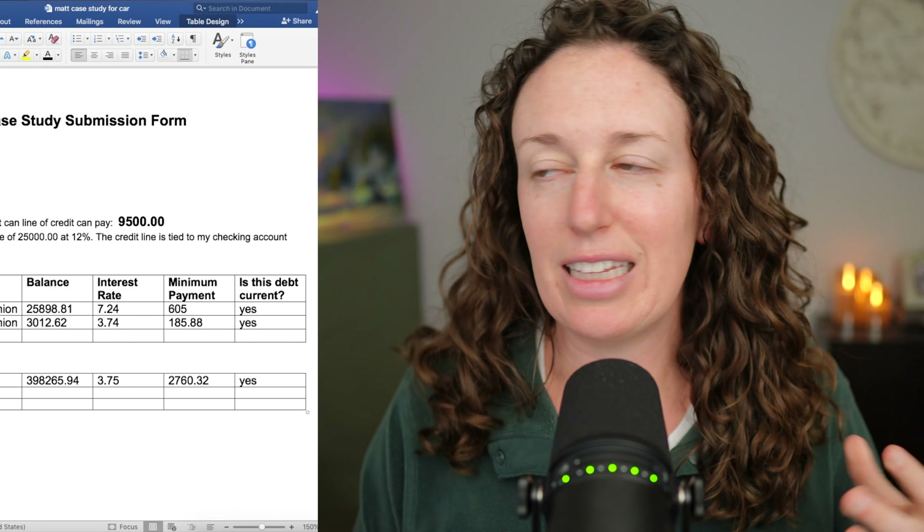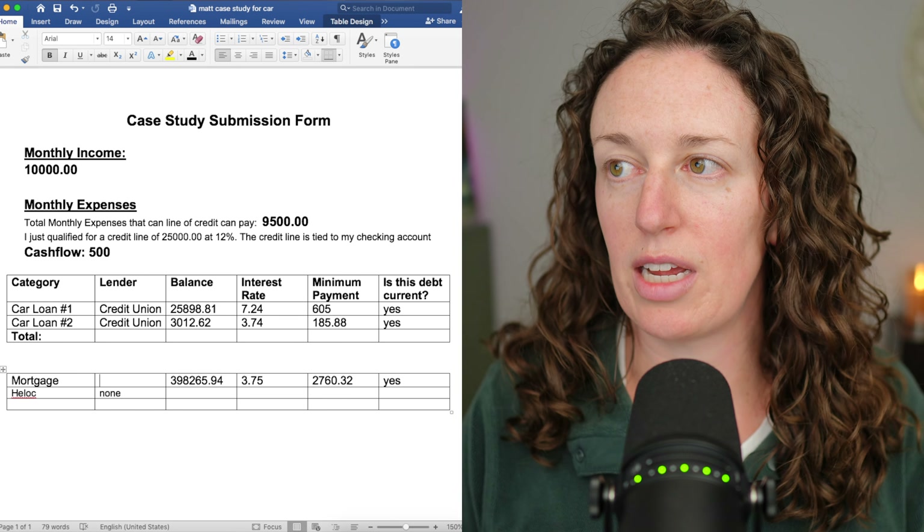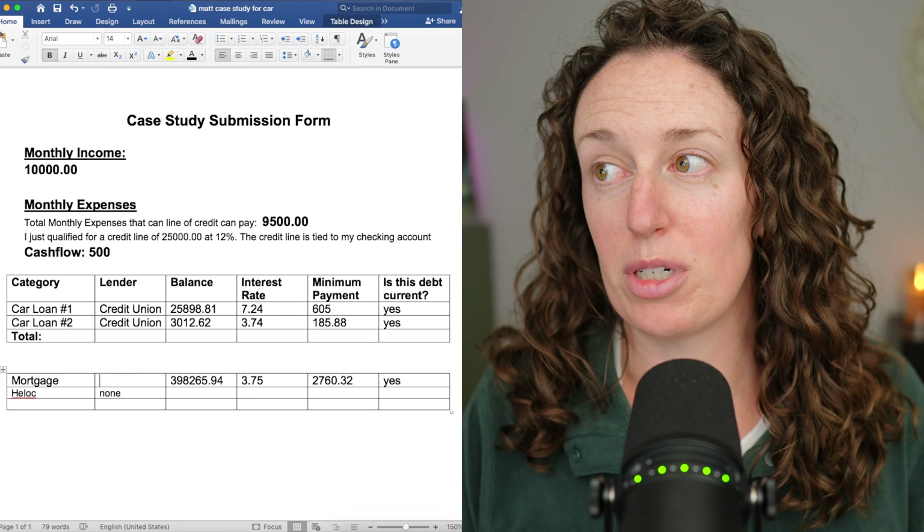When it comes to cars and mortgages and really any debt, I really hate the chunking method. This is probably one of the most misunderstood things with velocity banking. And these interest rates are pretty good — we've got 7.24% and 3.74%. Taking out debt at 12% interest to pay off lower interest debt just makes no sense, even with parking your paycheck and the whole thing.